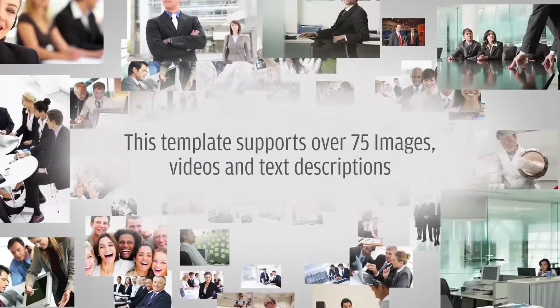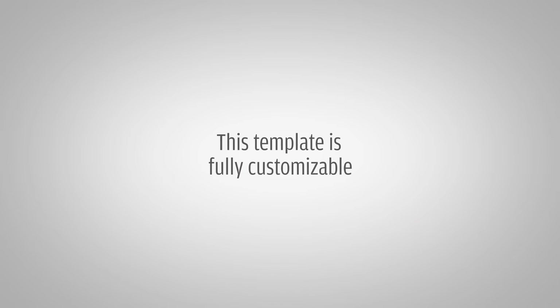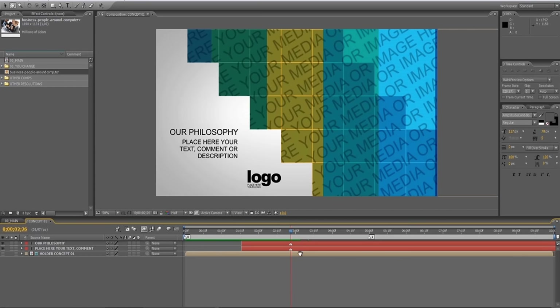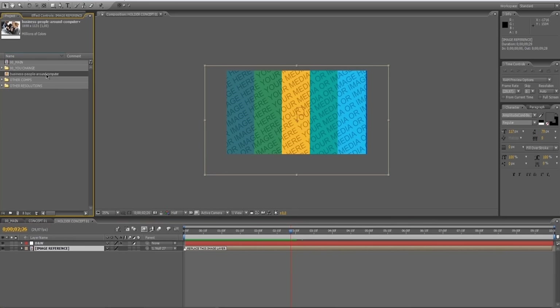This template supports over 75 images, videos and text descriptions. This template is also customizable and allows you to use fewer images or remove parts while keeping all the transitions intact.